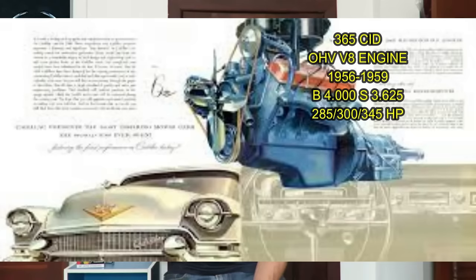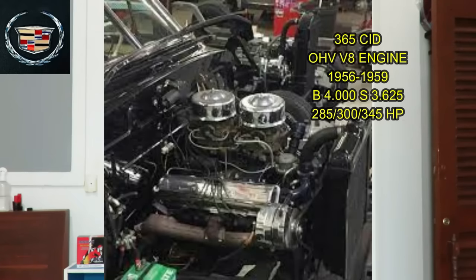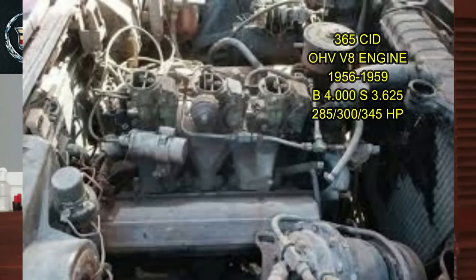In 1956 Cadillac increased the bore size to four inches and retained the stroke of 3.625 that the 331 had. This engine was produced from 1956 to 1959. The horsepower levels were 285 with a four barrel carburetor, 300 horsepower with a four barrel and higher compression, and interestingly they also had a tri-power setup — three two-barrel carburetors in 1958 — producing 345 horsepower, which was pretty decent for the day. Again at this point no torque numbers from Cadillac.